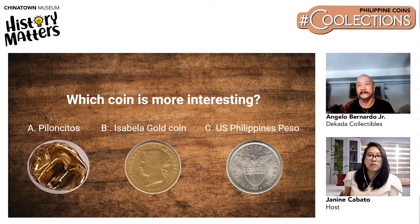Another viewer asked: where can you dispose of or sell an old coin? Angelo said that at Decada Collectibles they buy and sell coins. You can bring your coins or send pictures to their page. They'll examine it and let you know if they're interested, or at least give you a value for it, or tell you if it's too common to be sellable. Angelo also mentioned he could appraise collections. There are also many Facebook groups for coin collectors, some with 50,000–60,000 members.